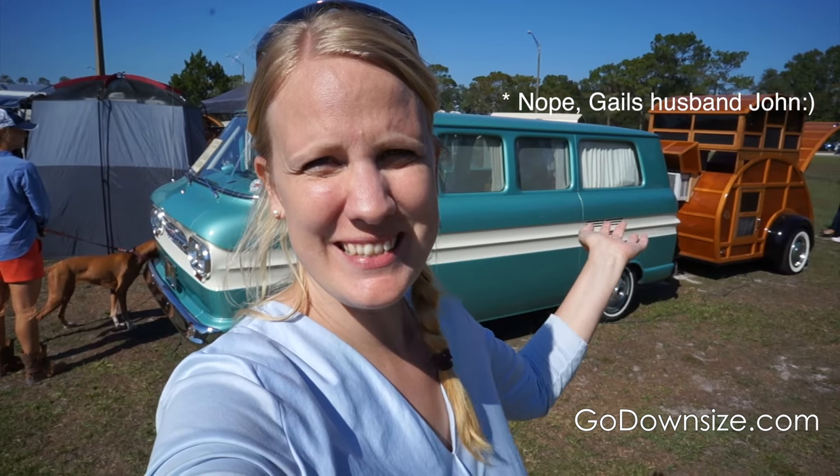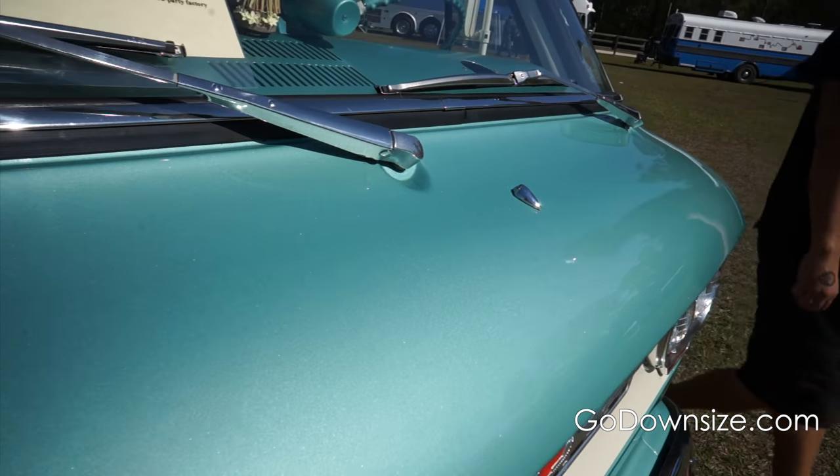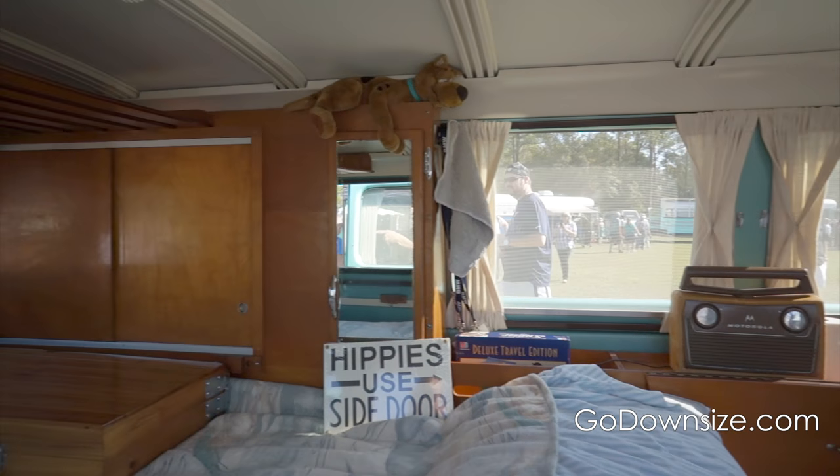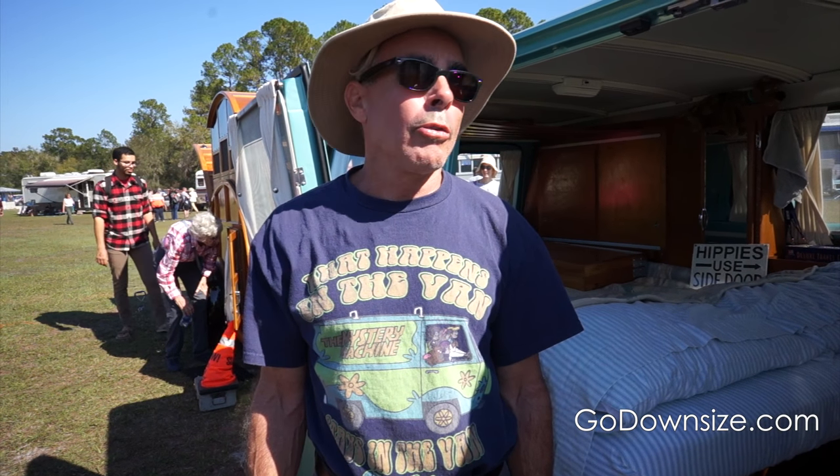Hi guys, welcome to this week's video. Today we're going to be talking to Gail about this awesome van and their fantastic wooden teardrop trailer. And welcome to our 1964 Chevrolet Corvair Greenbrier van.